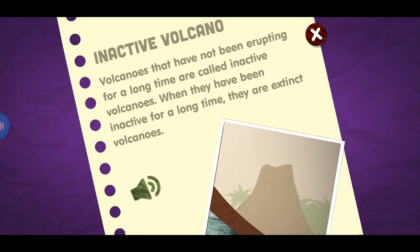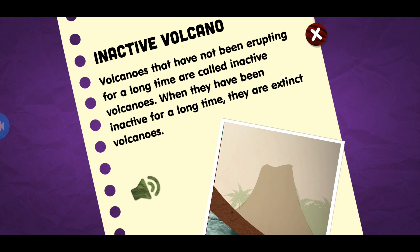Inactive volcano. Volcanoes that have not been erupting for a long time are called inactive volcanoes. When they have been inactive for a long time, they are extinct volcanoes.